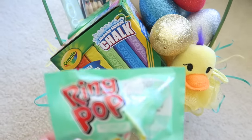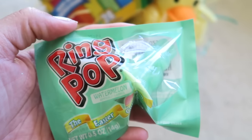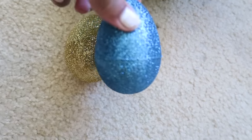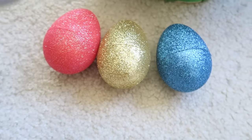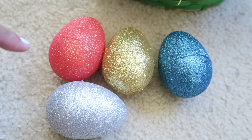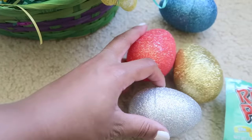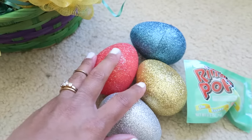Same deal — I got Nathan a ring pop as well. This one is watermelon flavored and it has a little green bunny. I also got him four eggs as well — the little glittery ones. These eggs came in a pack of eight, so these colors plus the other colors I showed you. Three of them are filled with popcorn and one is filled with Sweet Tarts chewy candies. I thought these were super cute and glittery.